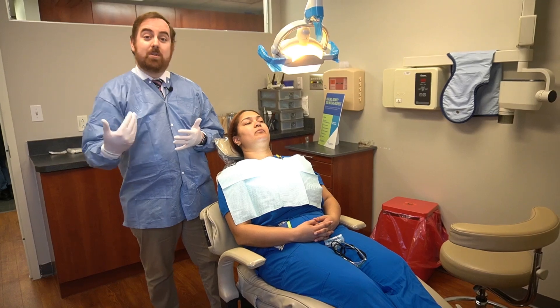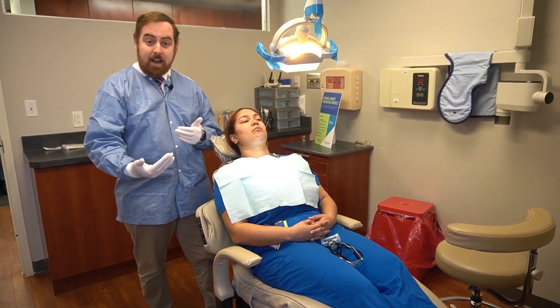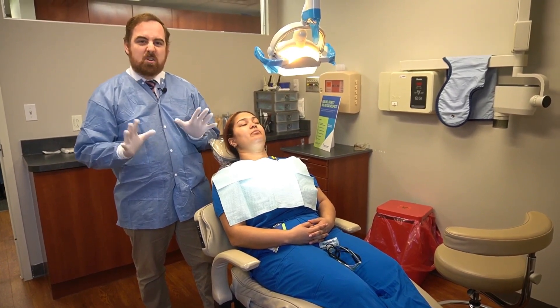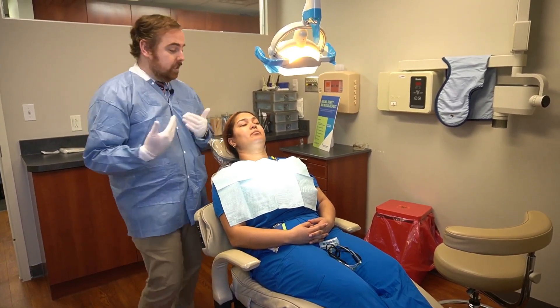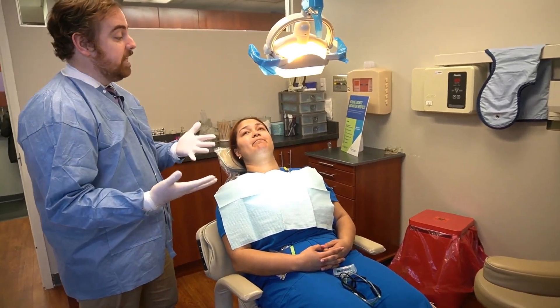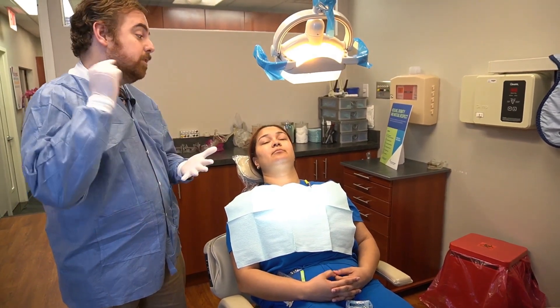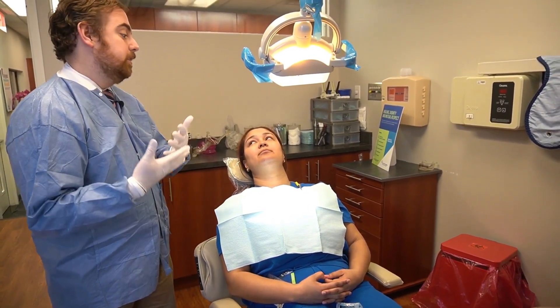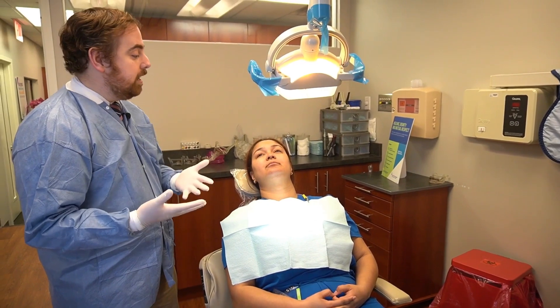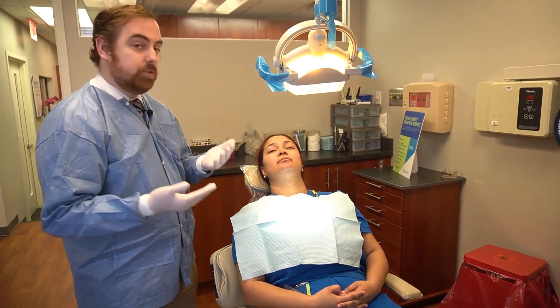I always tell the patient what to expect so that they know exactly what I'm doing and aren't caught off guard or nervous. I'll say: 'I'm going to do a thorough head and neck exam. I'm going to check everywhere outside and inside, looking at the skin of your face, as well as feeling alongside your neck, looking for any lymph nodes or any lumps and bumps. Let me know if anything is tender.'